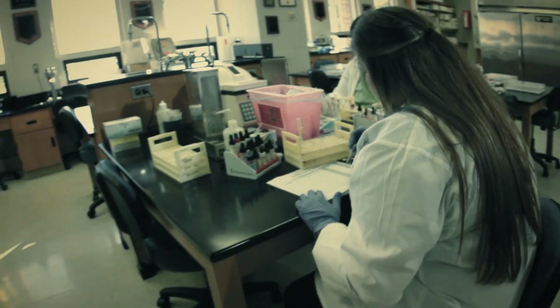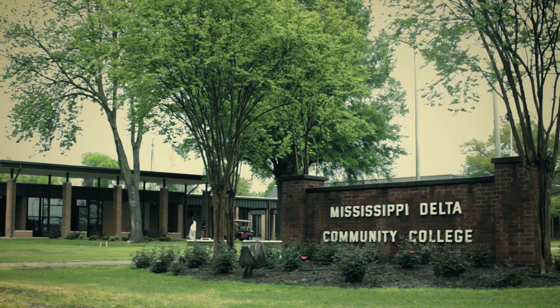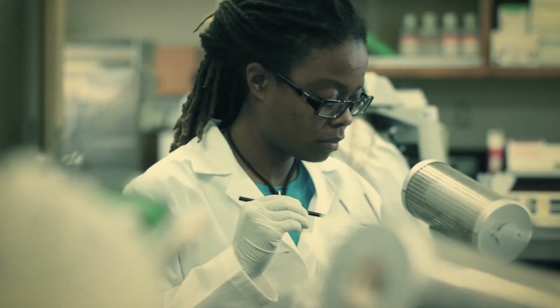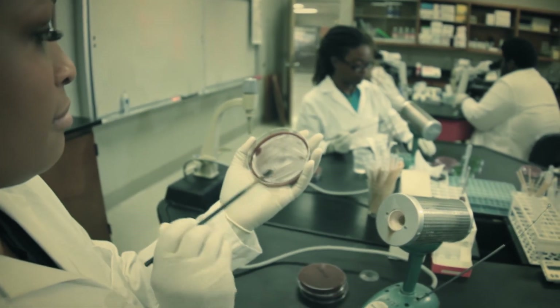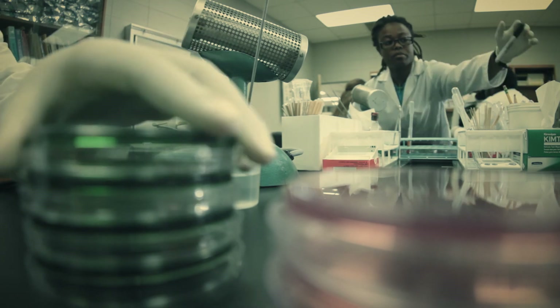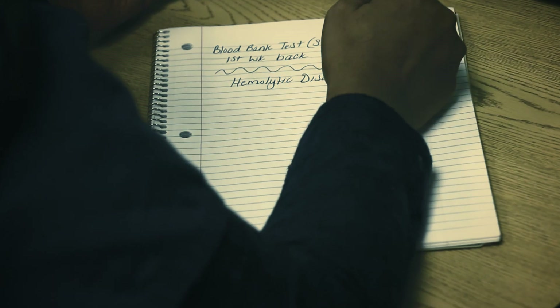Seventy percent of all patient diagnoses are based on laboratory results. The MLT program at MDCC is a four and a half semester program that is accredited by the National Accrediting Agency for Clinical Laboratory Science and is easily transferred to a four year university. The first three semesters are spent here on campus where you learn theory and you get general laboratory skills.